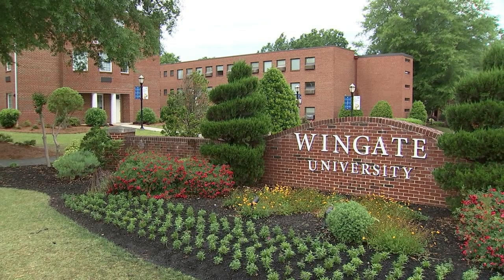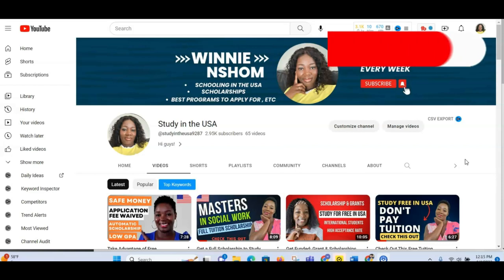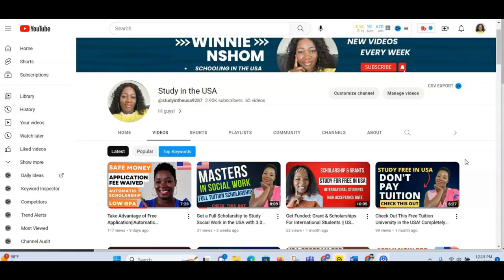My name is Winnie Sham, and on this channel I make videos about studying in the USA, scholarships, and all the best programs for you. So why not join the family — subscribe! I want to say thank you to my new subscribers. Thank you for subscribing to my channel. Now let's get to look at all the details about Wingate University.